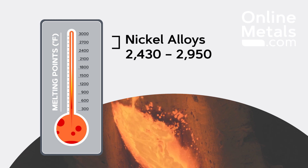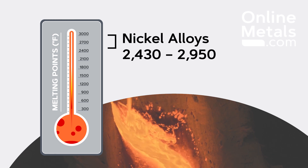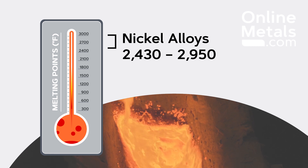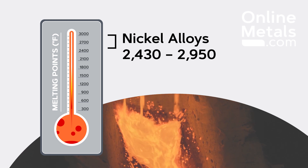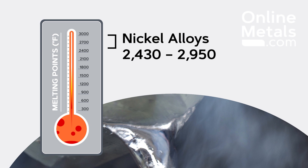Lastly, nickel alloys are valued for their high melting points and resistance to heat. Heavily alloyed nickels will begin to melt at about 2430 degrees Fahrenheit. More lightly alloyed nickels, or ones alloyed with specialized metals like chromium, will melt at about 2950 degrees Fahrenheit.